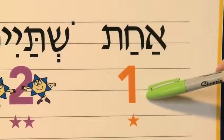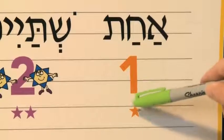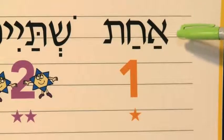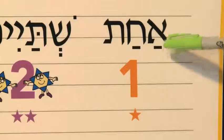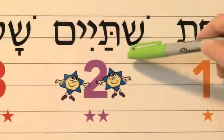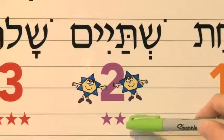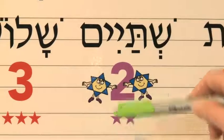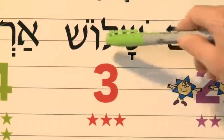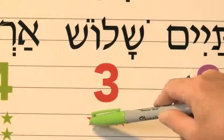Achat, which is one. Every time we see a star, we're going to count the star and then count the stars. So we'll repeat and you'll help me. The first one is achat. The next one is shtayim — two. Achat, shtayim. The next one is shalosh — three. Achat, shtayim, shalosh.